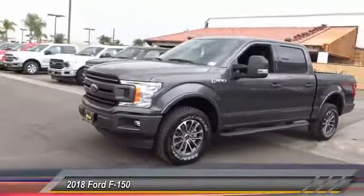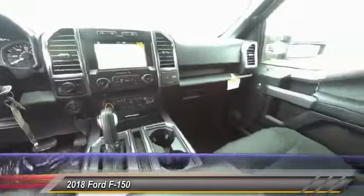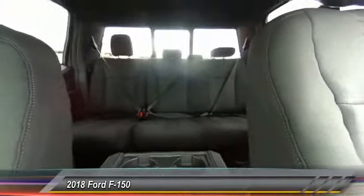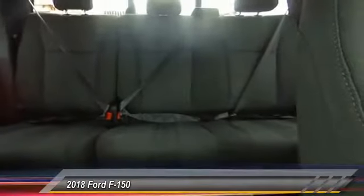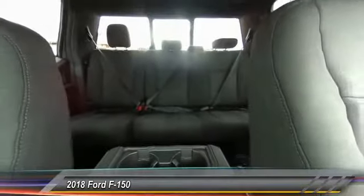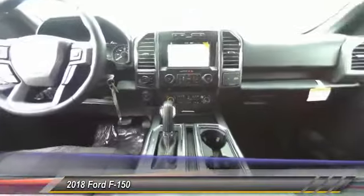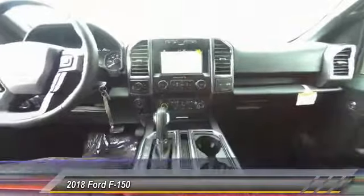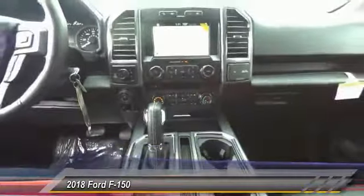Searching for a dependable vehicle that looks great too? You found it, so stop in today. This vehicle is a Ford F-150.